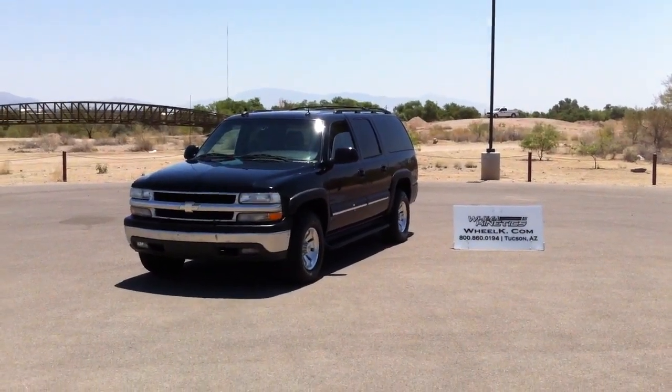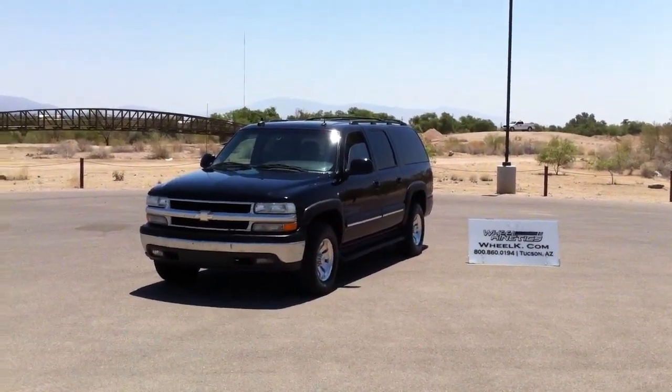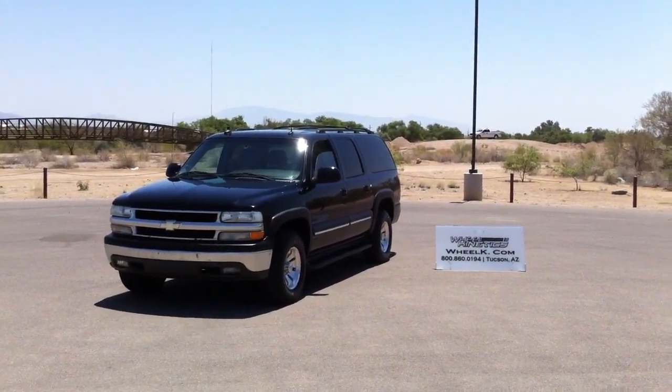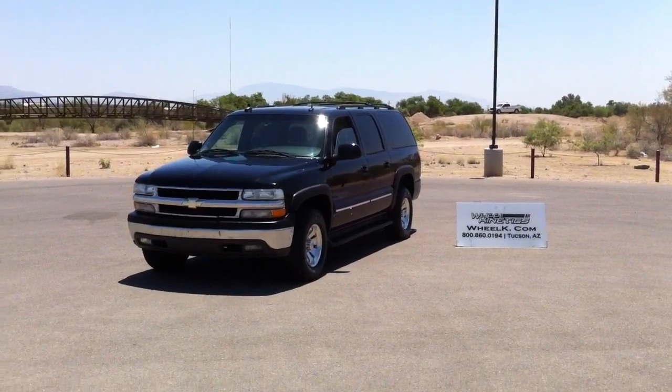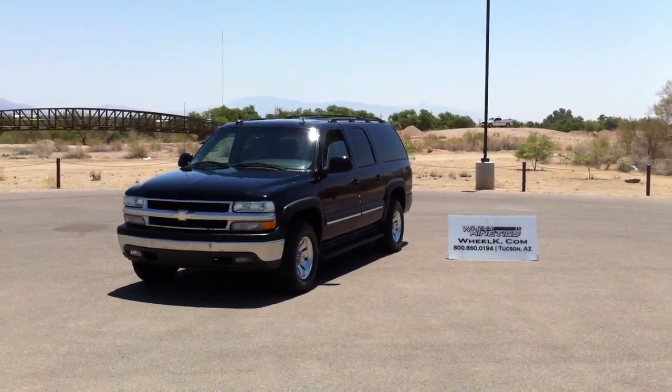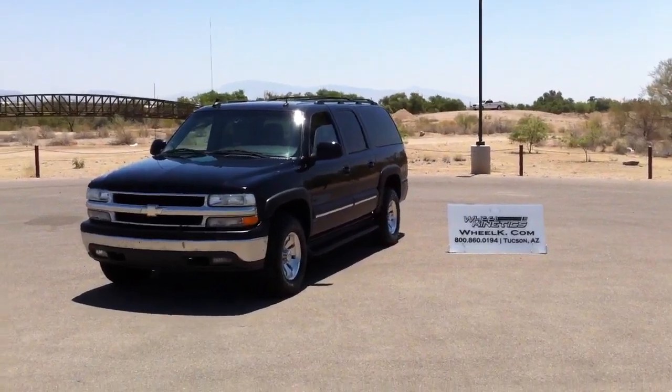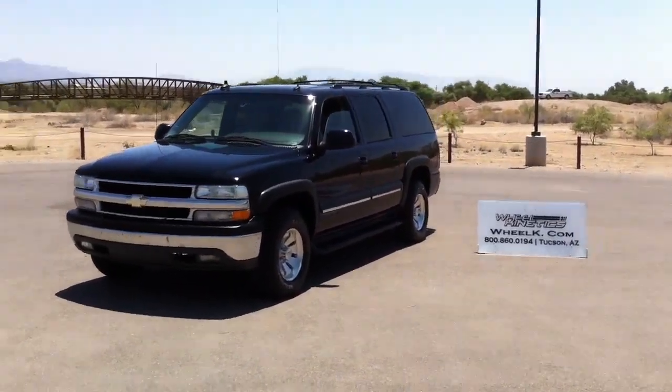This is Roger with Wheel Kinetics in Tucson, Arizona. It is Friday, June 24th at about 11:45 in the morning. It's at least 103 or 104 - probably more like 105, 106, on our way to I don't know, 110 or something.